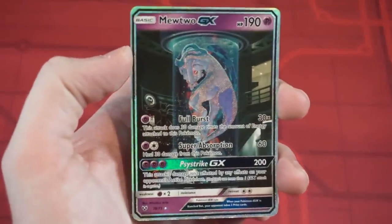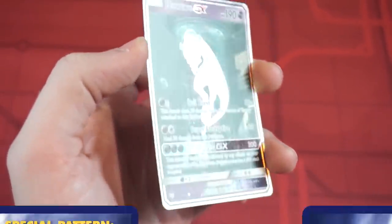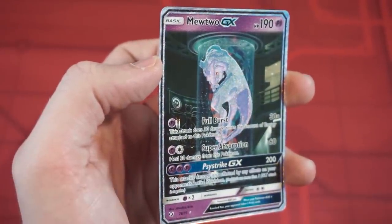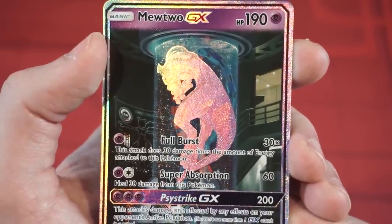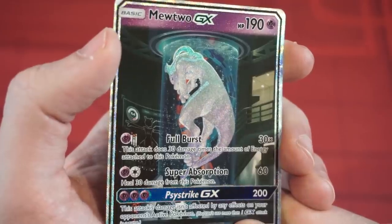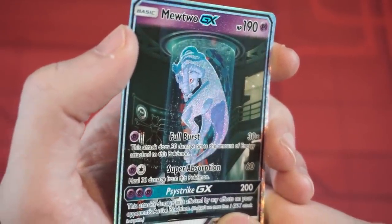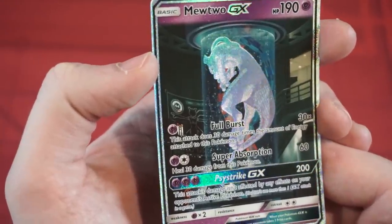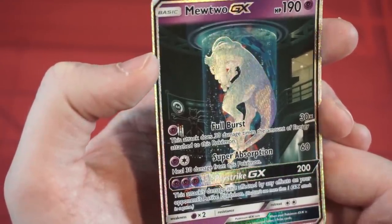The mini set Shining Legends gave me one of my absolute favorite cards in the game: this special Mewtwo secret rare, dubbed Mew Tube by a lot of collectors. This card has a subtle texture and foil around the tube, and a rainbow foil over Mewtwo itself. I've talked about this card in the past, but the camera really just doesn't do it justice. It is one of the best looking foil patterns they've ever done, in my opinion.